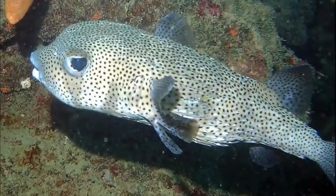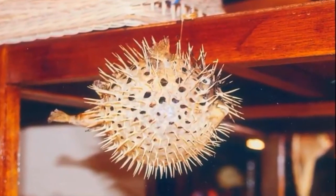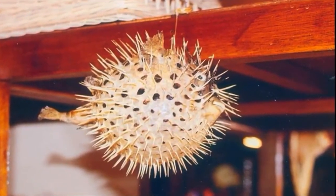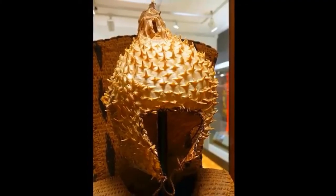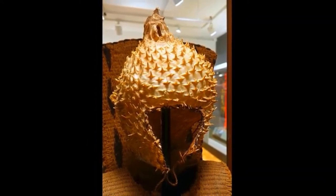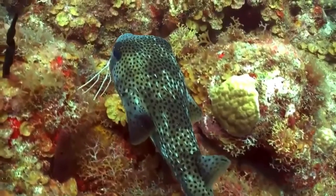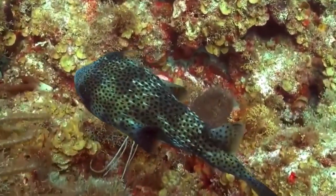The largest porcupine fish grows to near 3 feet long. Inflated, dried specimens of porcupine fish are sometimes sold as curios. In the past, their dried skins were used by some civilizations as war helmets. Porcupine fish are commonly kept in aquariums because they adapt well to captivity.